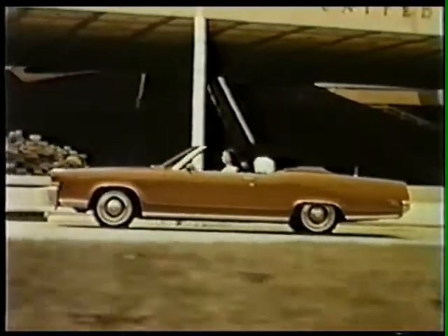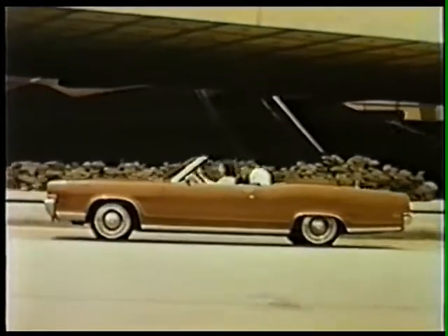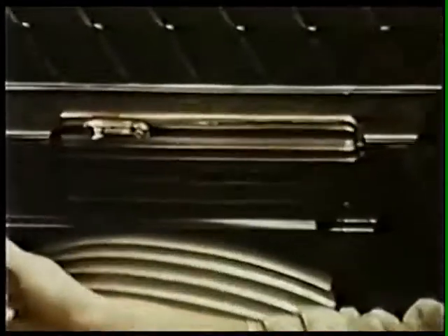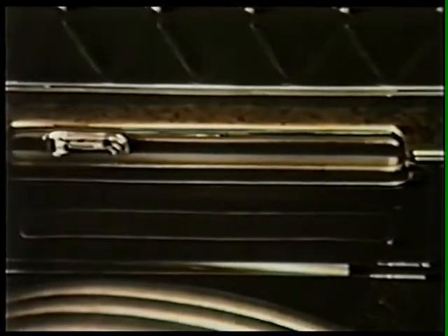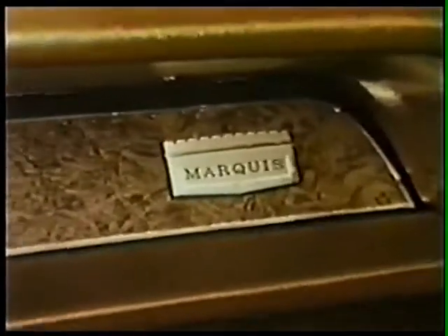The most luxurious convertible in its class offers the smoothest ride this side of Continental, with a newly refined rubber-insulated suspension system. A new energy-absorbing frame provides maximum passenger protection. The Marquis convertible — for top-down freedom, with the interior luxury of a sedan. A better idea in interior design allows for a full ten inches more rear seating room. The Mercury Marquis.